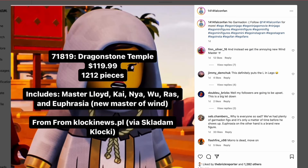The last set is the 71819 Dragonstone Temple for $120 with 1,212 pieces. It was originally rumored to include Garmadon, but unfortunately that is not the case. Instead, we'll get Master Lloyd, Kai, Nia, Wu, Raz, and Euphrasia, who is the new Master of Wind.